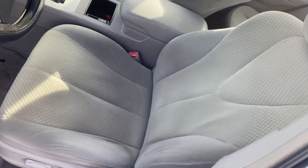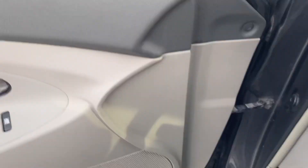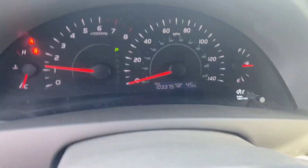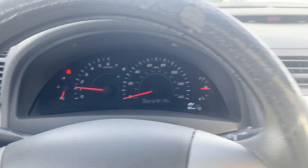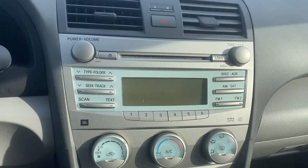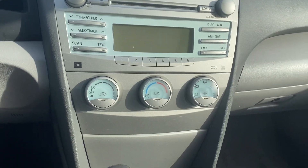Good looking front seat. Go ahead and verify the miles — that's probably the best part of this vehicle. It wasn't one of those ones that was rode really hard. We've got our radio and our temperature controls.